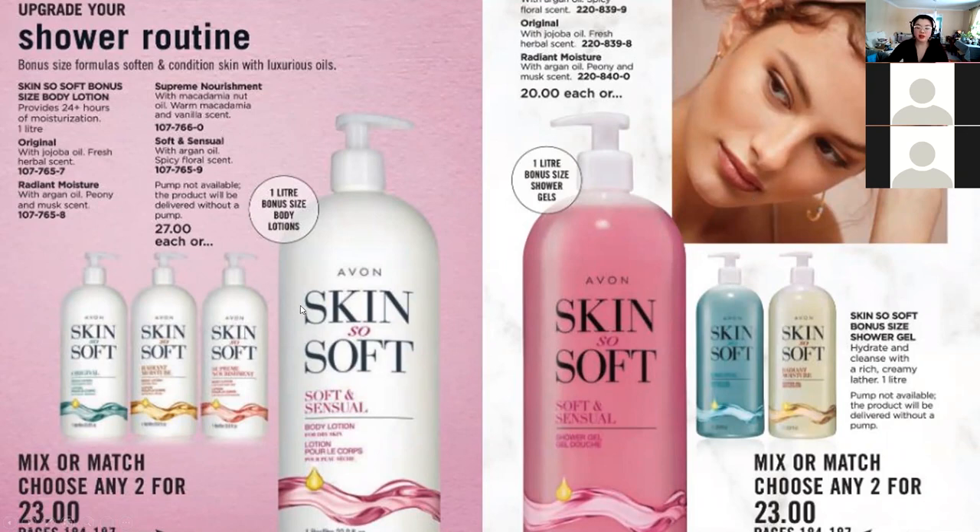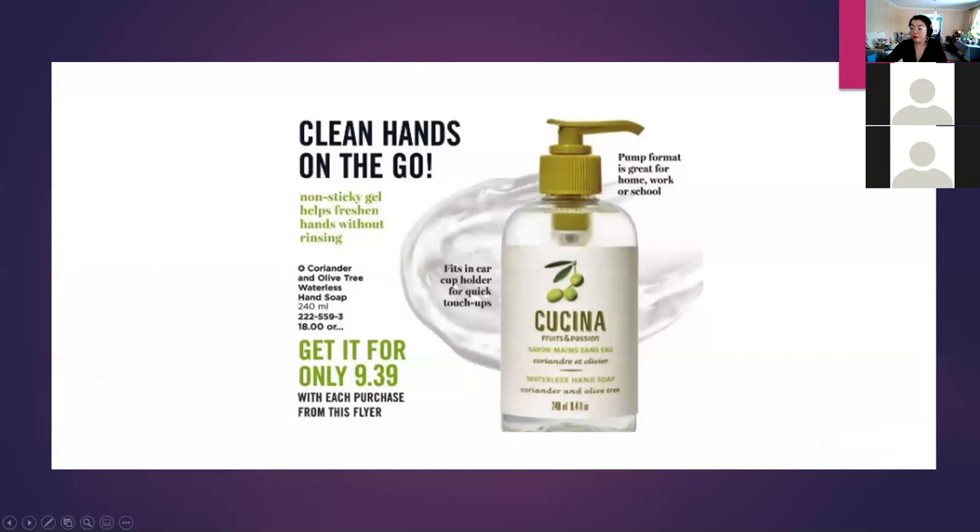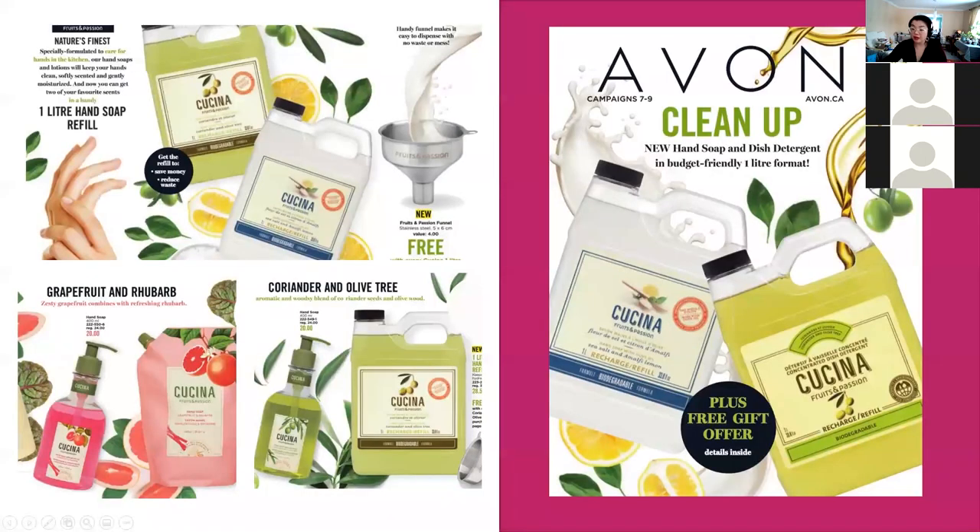These one-liter sizes and the Moisture Therapy body lotions are on sale two for $23, working out to $11.50 each. If you sell 10 sets — 20 products — that's more than $70 in earnings. Pair this with the Kachina products and your customers are clean from top to bottom, and you could be putting $140 in your pocket.